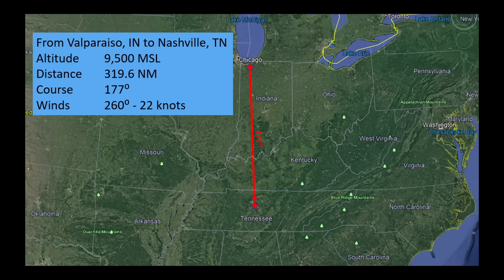I'm going to fly down there today at 9,500 feet. I've got about 320 nautical miles en route. The course is almost due south, 177 degrees. But today we've got a wind that's out of 260 degrees at 22 knots, so eventually we're going to have to deal with that.